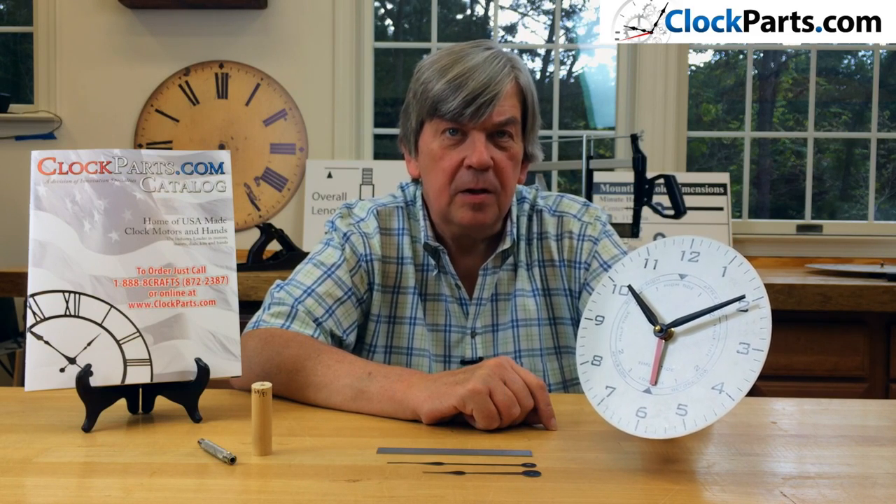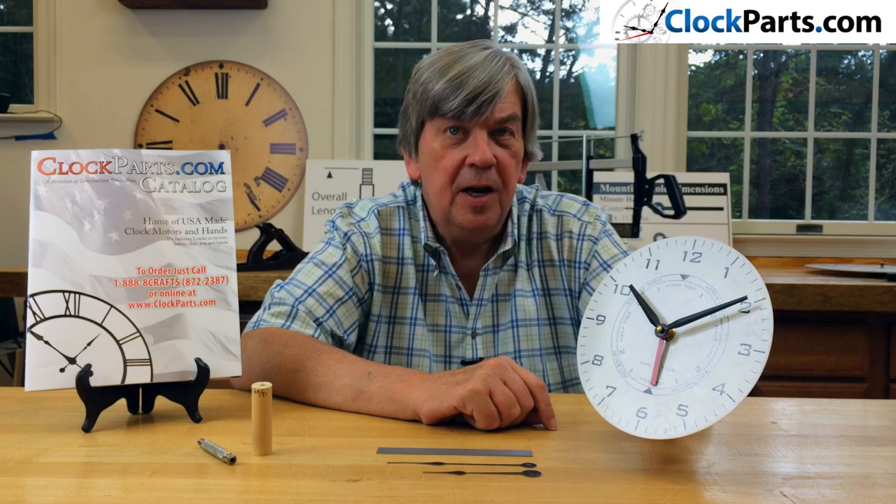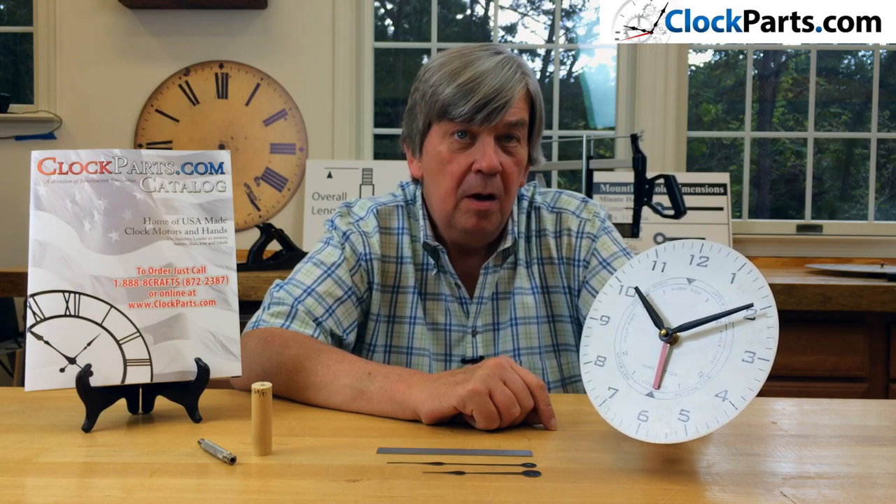Our time and tidal clock movements can be used with our 6 inch or 7 7/8 inch time and tide dials, or with a time and tide dial of your own design.